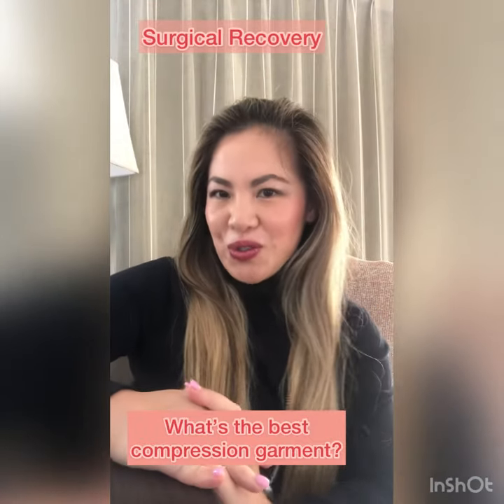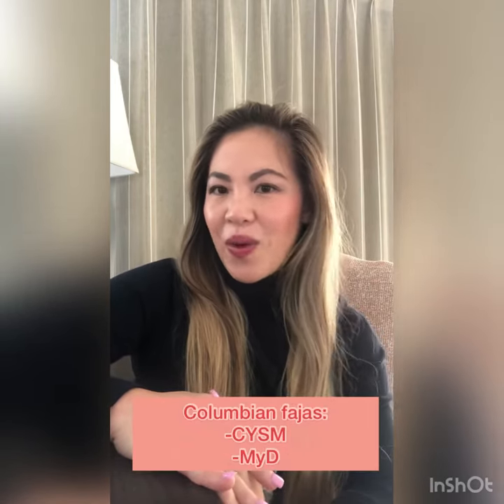What's the best post-surgical garment for liposuction? The brands that I recommend the most are the Colombian Fajas. There's two types: there's the CYSM and there's MYD.